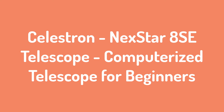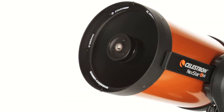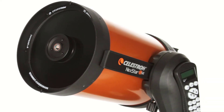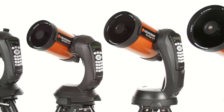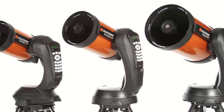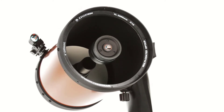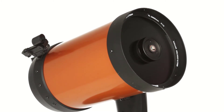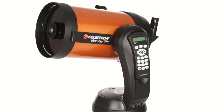Number three: Celestron NexStar 8 SE — computerized telescope for beginners. The Celestron NexStar 8 SE is the big one. It has the biggest aperture among the telescopes reviewed here, as well as being the most capable and most expensive. This versatile Schmidt-Cassegrain telescope with an 8-inch aperture and 81x magnification will appeal to both beginners and advanced telescope aficionados, who can use it to view solar system planets as well as capture digital images of some Messier objects.